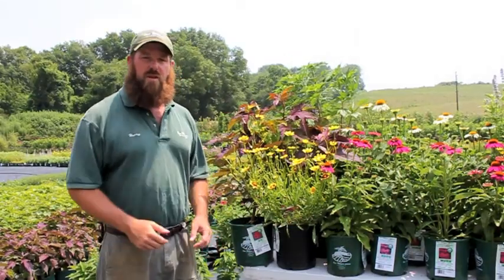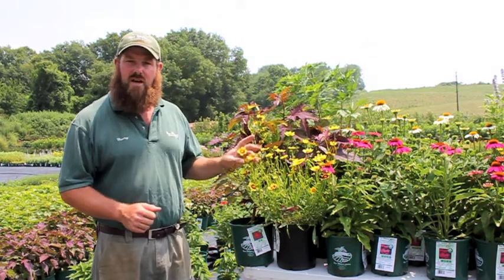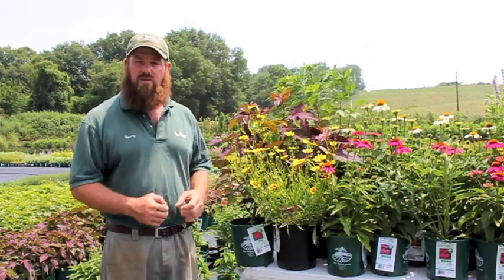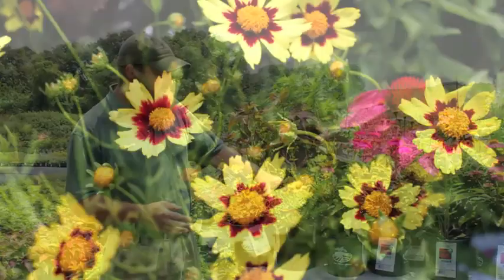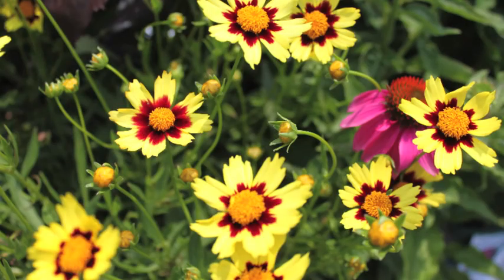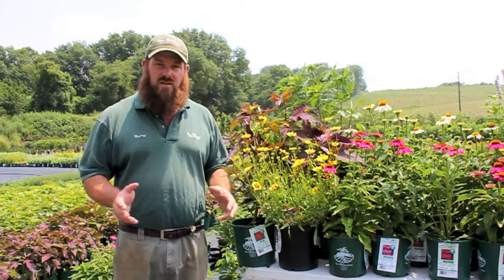Another great plant for the garden is this wonderful Coreopsis Cosmic Eye. Coreopsis Cosmic Eye is going to get to be about 12 to 15 inches in the garden. Great plant for the butterflies, and I just love how this wonderful lemon yellow color with the red centers really jumps out and is going to complement that great pink color of the Wildberry in the garden.